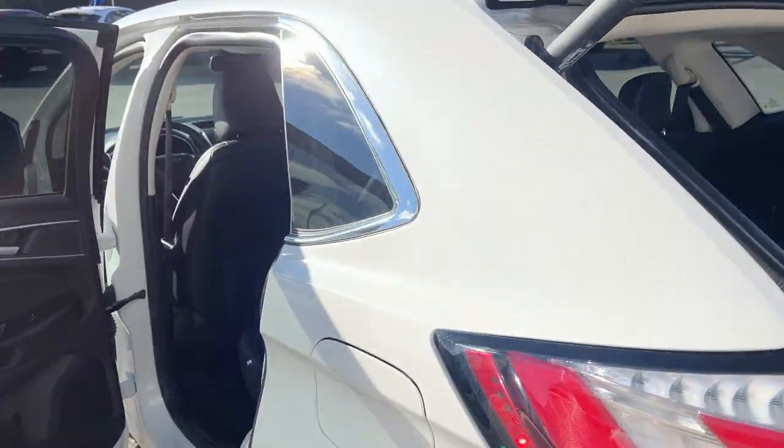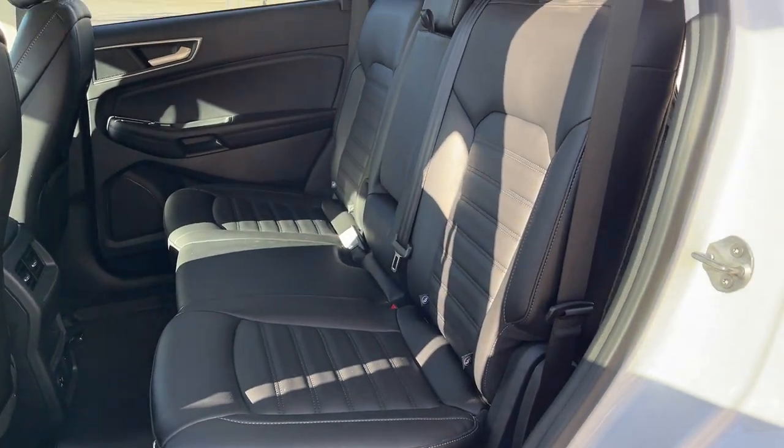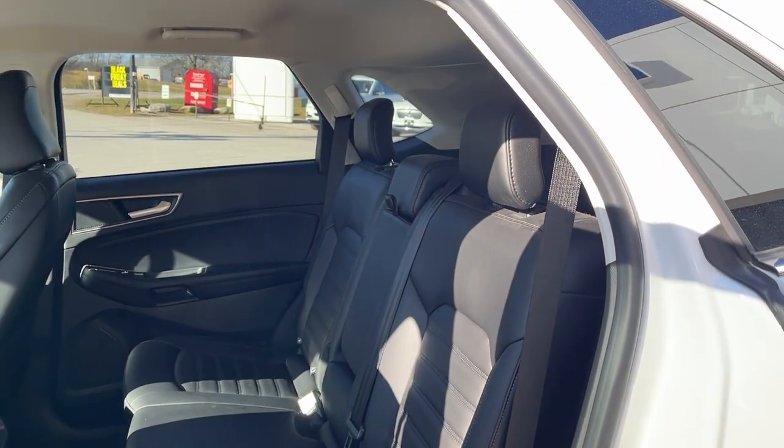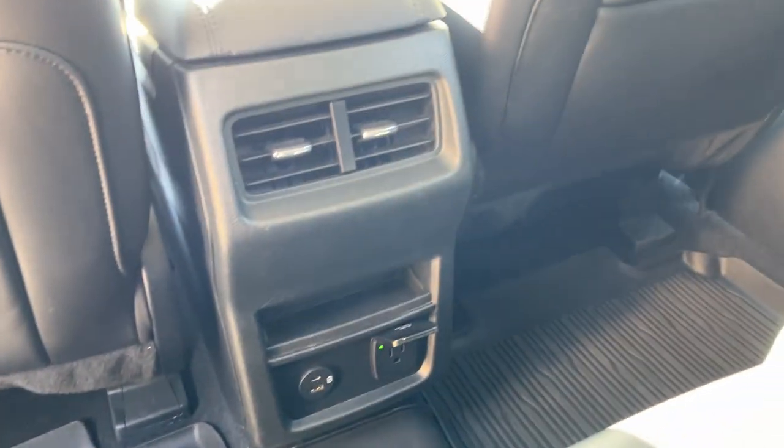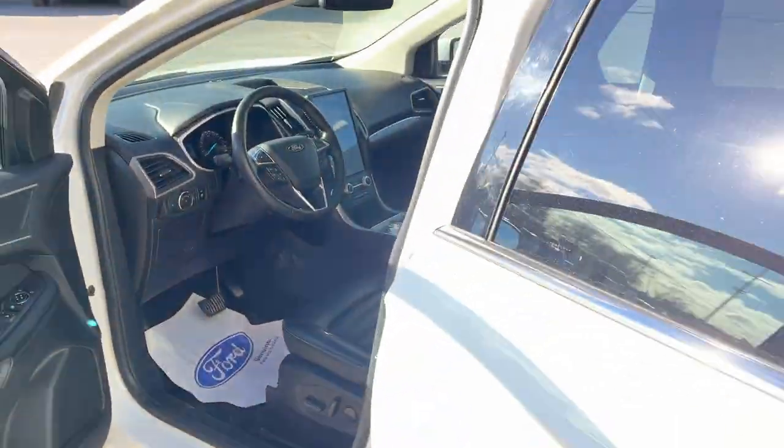Coming around to the interior, you have really nice ebony ActiveX seats front and back — really easy to clean and very comfortable. You do get plenty of power options back here, your first and second row floor liners, as well as your own climate vents and cup holders from the center area in the seat there.